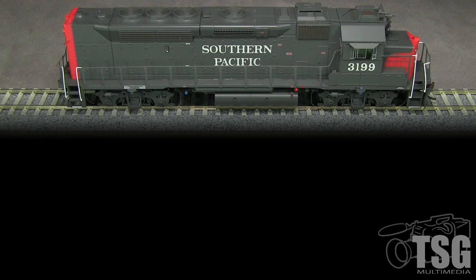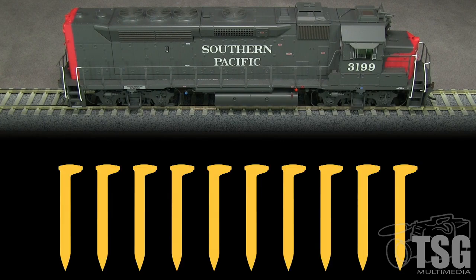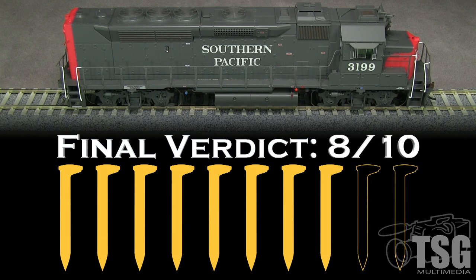Overall, this is a really good model that should be welcomed by many diesel-era SP modelers. I remember seeing these locomotives in action on the San Francisco Peninsula, and it captures the look of the real thing very well. That said, as with many other higher-end models these days, I'm troubled by the quality control issues like the paint voids and crooked handrails — at this price, models shouldn't have those kinds of problems. I'm going to take a spike for that, and I'm also going to take a spike for the coupler height. My final verdict is 8 out of 10 spikes.